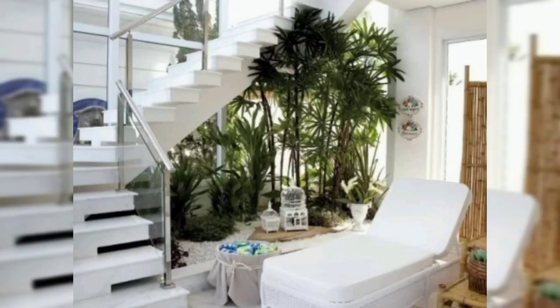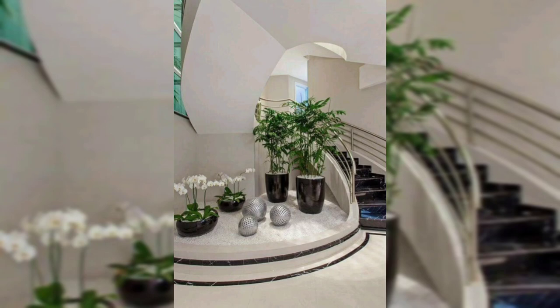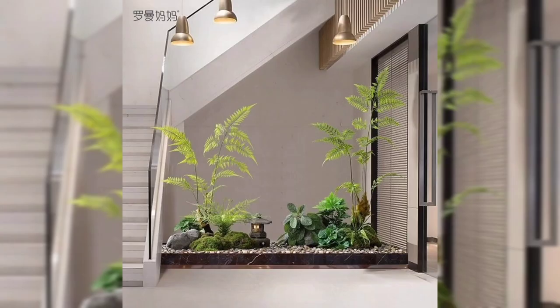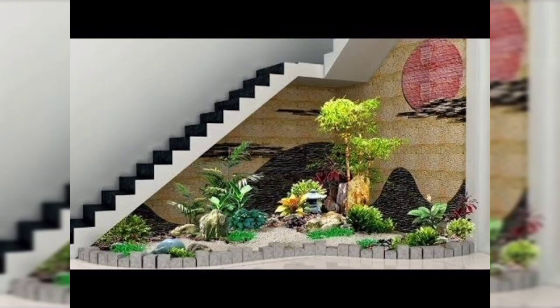Whenever you think there are stairs and empty space, don't waste the space — utilize it in the most beautiful ways. The under-stair space is often considered barren and suitable for storage only, but it can be one of the best indoor garden areas that will not interfere in your way and yet provide all the benefits of an indoor garden.